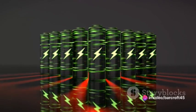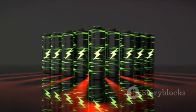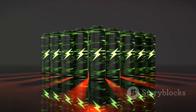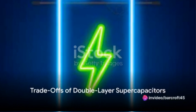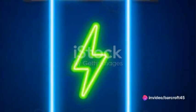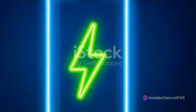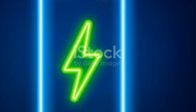This means they can charge and discharge in seconds or minutes, making them ideal for applications requiring quick bursts of energy. However, there's no such thing as a free lunch. While they excel in power delivery and charge-discharge rates, their energy storage capacity is lower than that of batteries. This means they can't power your devices for as long.